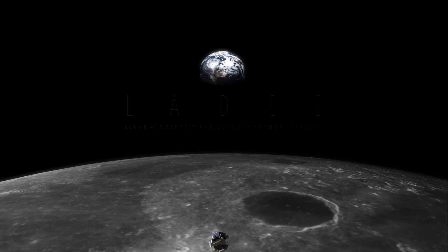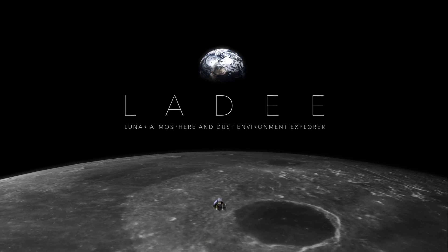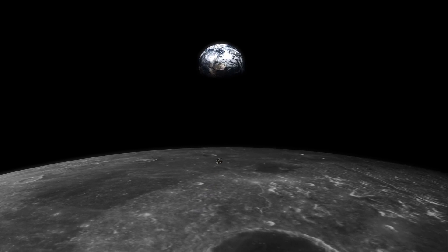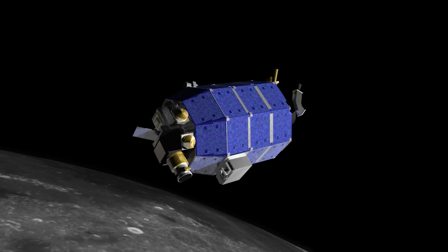From late 2013 to early 2014, a NASA mission called LADEE explored the Moon's tenuous atmosphere and its dust environment. Now LADEE's observations have led to a new discovery.